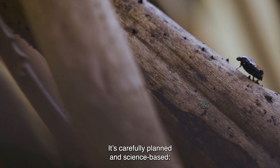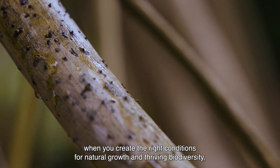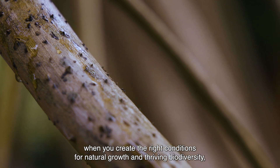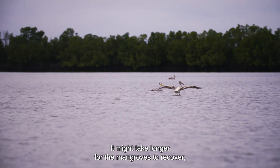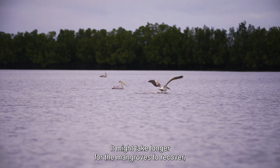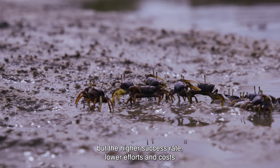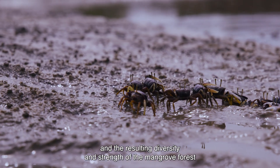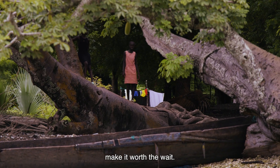It's carefully planned and science-based. When you create the right conditions for natural growth and thriving biodiversity, the benefits far outweigh simply planting. It might take longer for the mangroves to recover, but the higher success rate, lower effort and costs, and the resulting diversity and strength of the mangrove forest make it worth the wait.